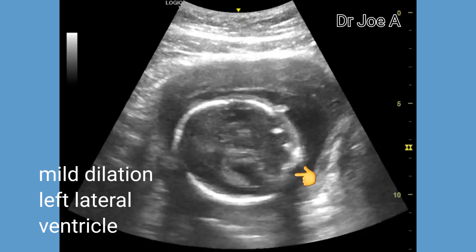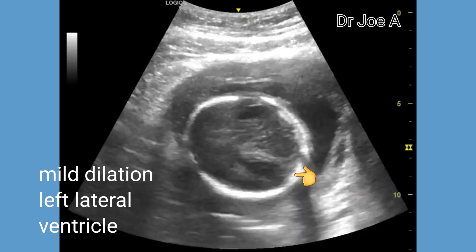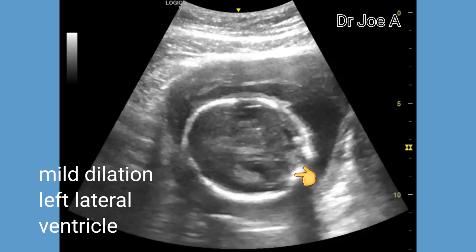The right lateral ventricle appears normal. This is known as mild unilateral ventriculomegaly.